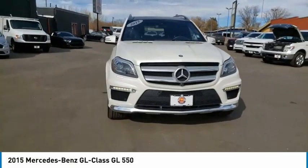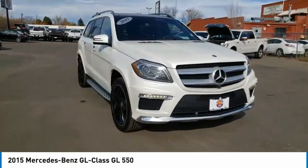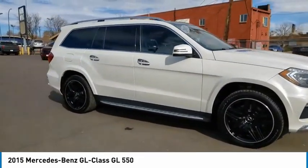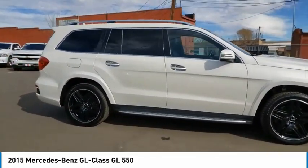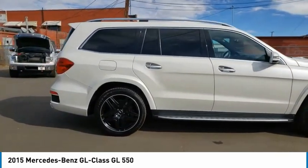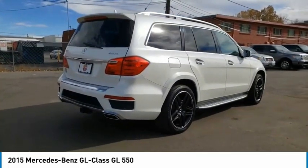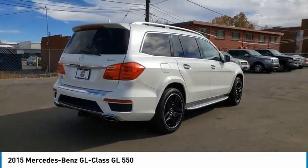Looking for the right vehicle? Check out the 2015 GL Class. This 7-passenger luxury SUV has a great deal of interior space without huge exterior dimensions. The third row seat is roomy enough for all adults. This vehicle has less than 85,000 miles.